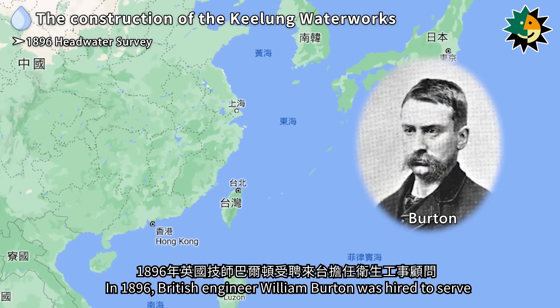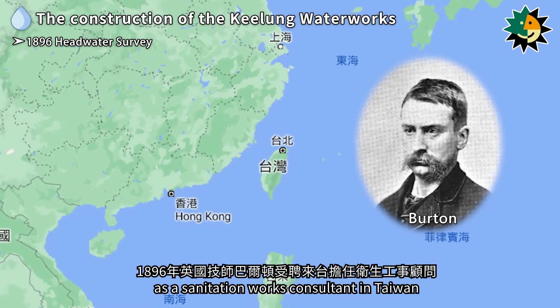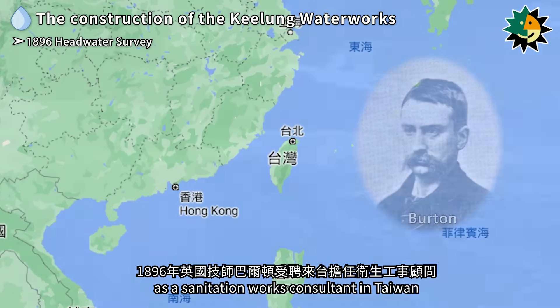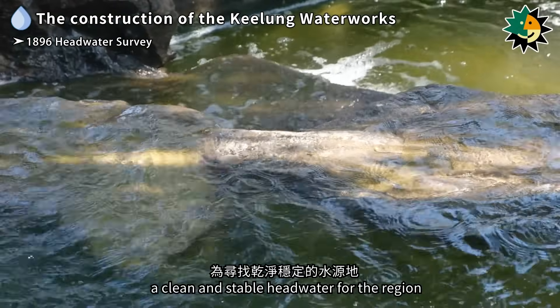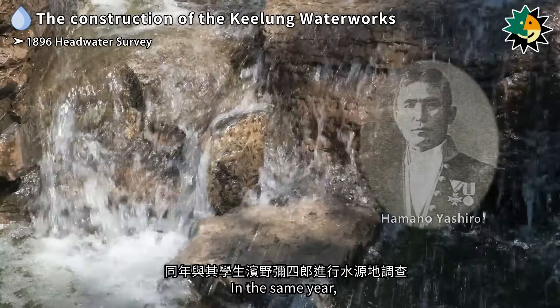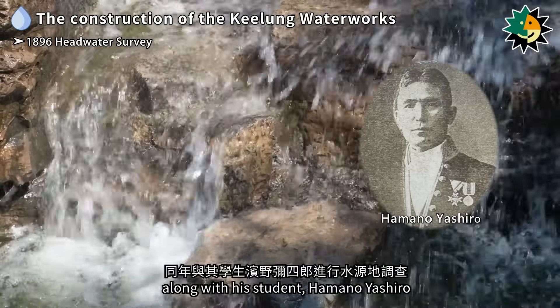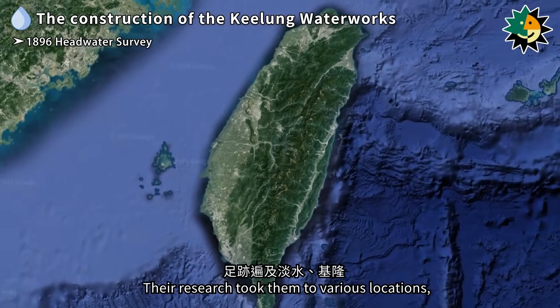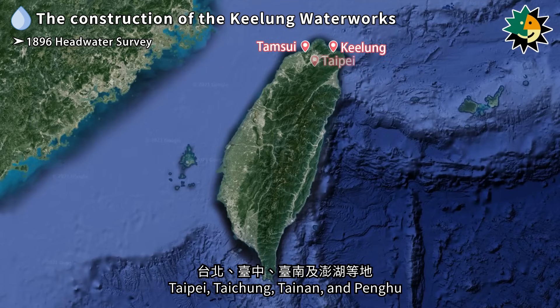In 1896, British engineer William Burton was hired to serve as a sanitation works consultant in Taiwan. His primary objective was to identify a clean and stable headwater for the region. In the same year, he conducted headwater investigations along with his student, Hamano Yashiro. Their research took them to various locations, including Tamsui, Keelung, Taipei, Taichung, Tainan, and Penghu.